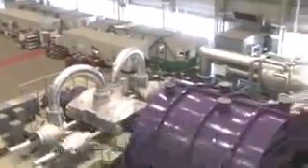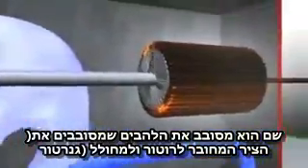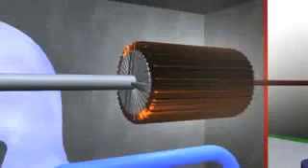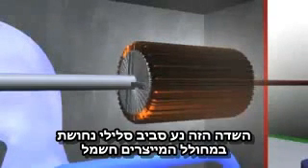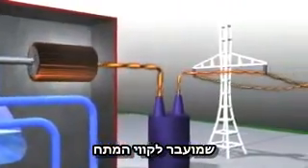The high pressure steam, made from ordinary water, is transported through pipes to a large turbine, where it pushes the blades and turns the shaft connected to a rotor in the generator, causing the rotor to spin. The spinning rotor is a large electromagnet that produces a rotating magnetic field. This field moves across coils of copper wire in the generator stator, producing electricity that can be sent across transmission lines.